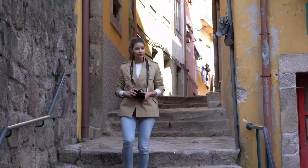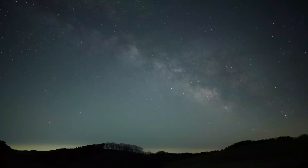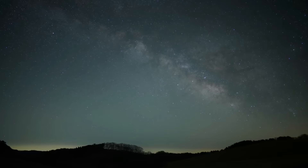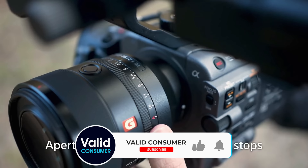So that wraps up our list of the best Sony lenses. Hope you found this video helpful — if so, please leave a thumbs up. Let us know in the comments down below which Sony lens you're going to choose. Thanks for watching. If you like this video, please give it a like, and if you don't want to miss out on any future videos, subscribe to the channel. Hope to see you in the next video.